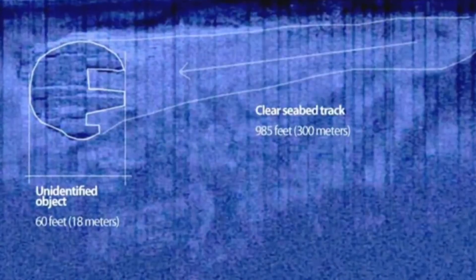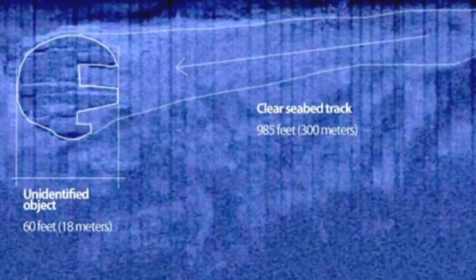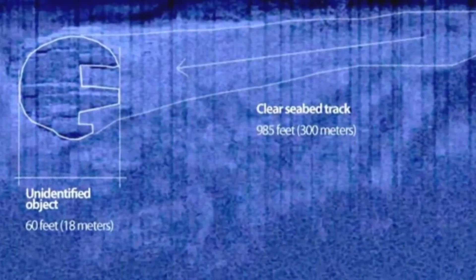While down there the team said they could see what appeared to be a trail behind the object, which is also backed up by sonar images. This has led people to suggest that whatever this object is, it came to a stop by crashing — and skid marks on the ocean floor baffled the team when they first saw them.